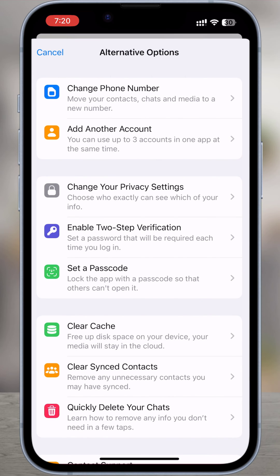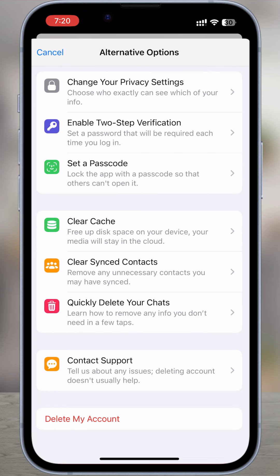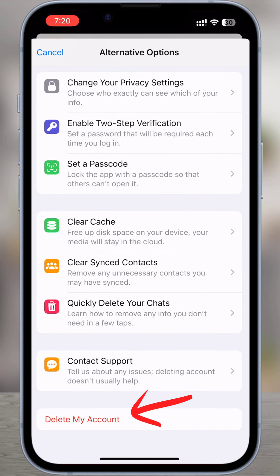Now, on a pop-up menu, you will be provided with several options. Scroll down to the bottom of the app and tap delete my account.